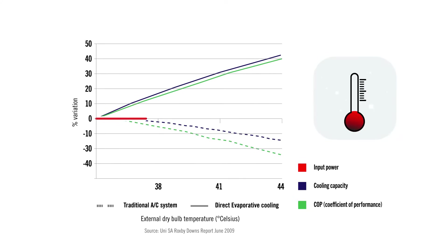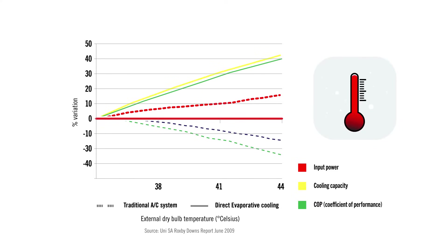No matter how hot it gets outside, Climate Wizard uses the same amount of power. This is in direct contrast to refrigerated systems which increase power usage as outside temperatures rise.